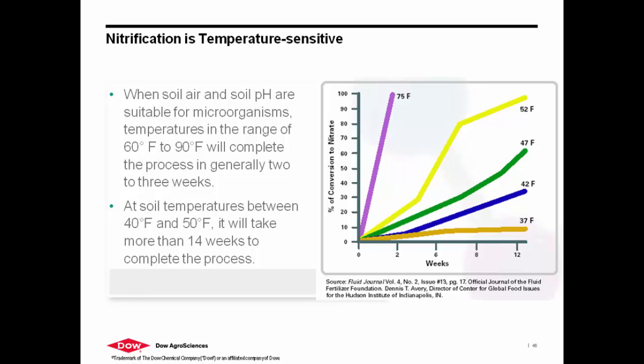Nitrification is temperature sensitive. These nitrosomonas bacteria get put to sleep when soil temperatures are below that 45 to 50 degree mark. As we start getting warmer — as we get into these spring seasons and obviously the summer — we're going to see that uptake happen. They are colonizing, they are reproducing, and they are converting that ammonium nitrogen. So we want to make sure that we're stopping them from doing that.